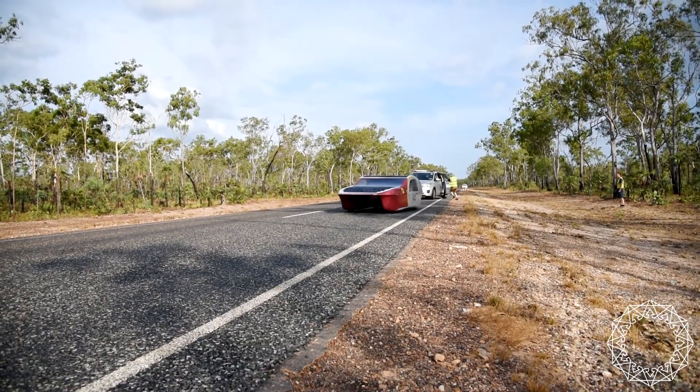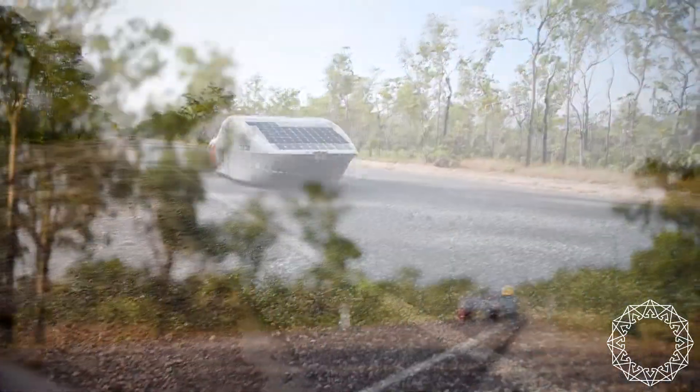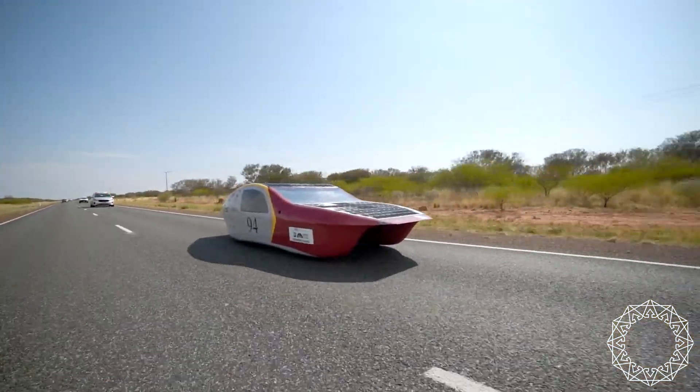What is the Solar Vehicle Project? It's building the car of the future. It's creating better engineers, business people, and leaders for tomorrow's workforce. It's here to innovate the application of solar technology.